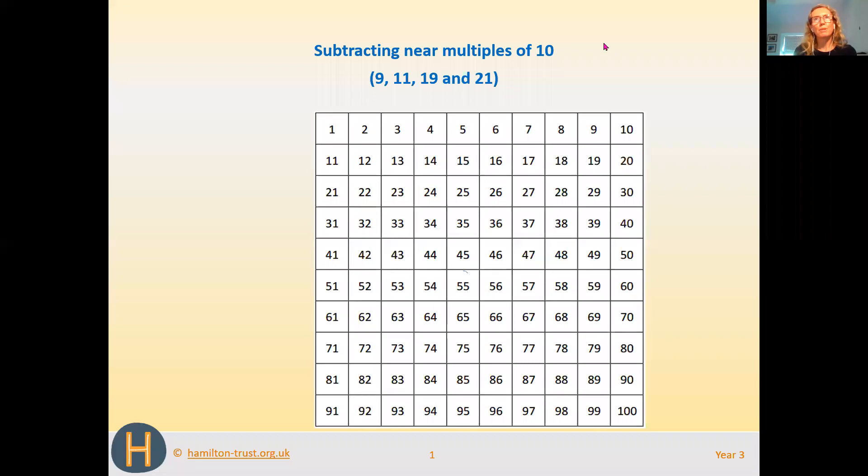Hi Year Threes, Mrs Baba here. I am doing two videos this week for maths. The first one, which is this one, is on subtraction. We're going to look at subtracting near multiples of 10, and we're also going to look at counting on as a way of subtracting. Near multiples of 10 means the number is very close to 10 — so 9 and 11 are very close to 10, and 19 and 21 are really close to the multiple of 10, which is 20.